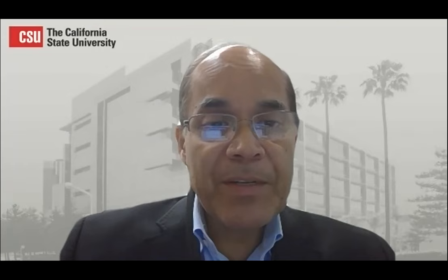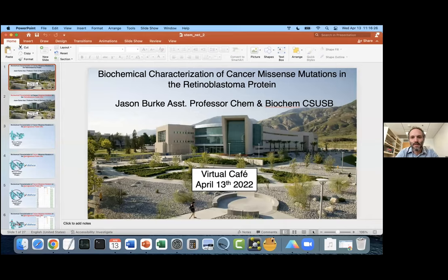Our next speaker is Jason Burke from CSU San Bernardino and the Department of Chemistry. The title of my talk is Biochemical Characterization of Cancer Missense Mutations in the Retinoblastoma Protein. I have a confession to make — I kind of pulled a fast one and changed my title and added some jargon. I did this because this is going to illustrate what we do and the big idea of our research.